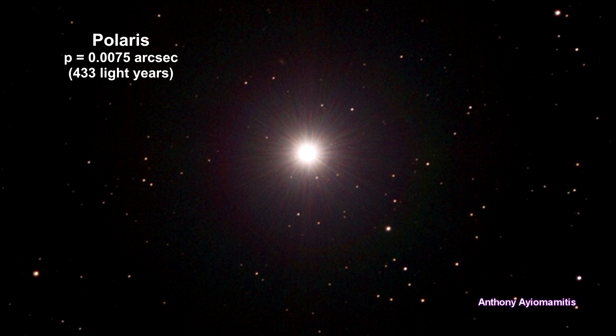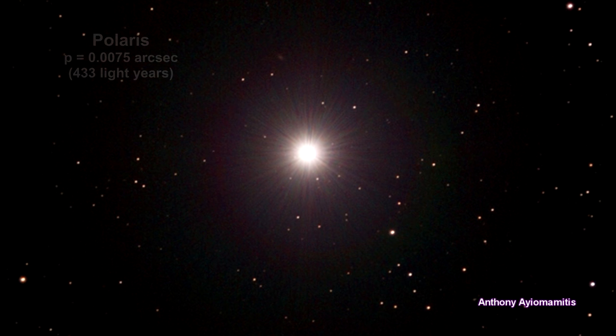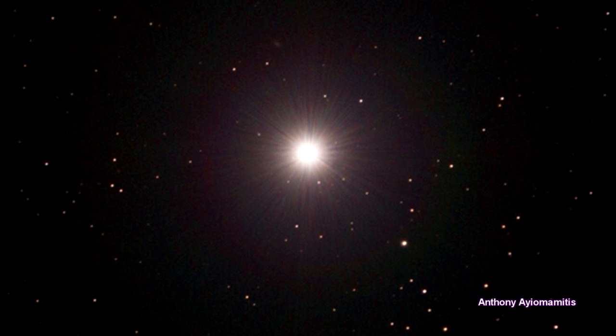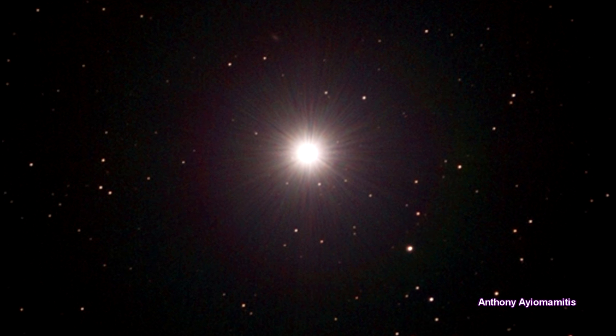Polaris is our current-day North Star, for it lies less than one degree from the North Celestial Pole. It is a double star system with one being a supergiant.